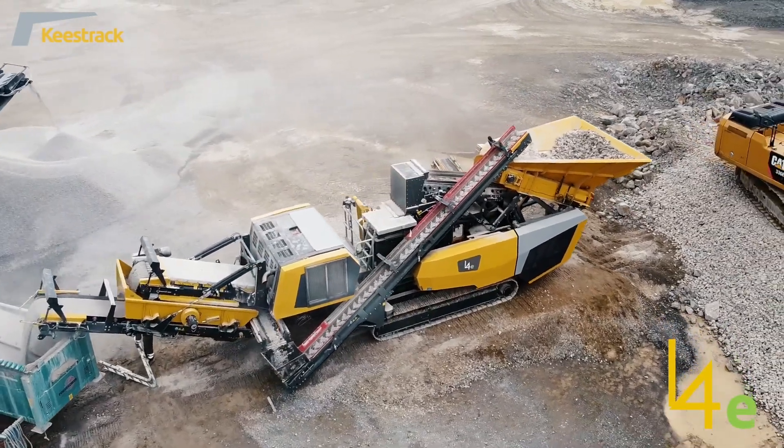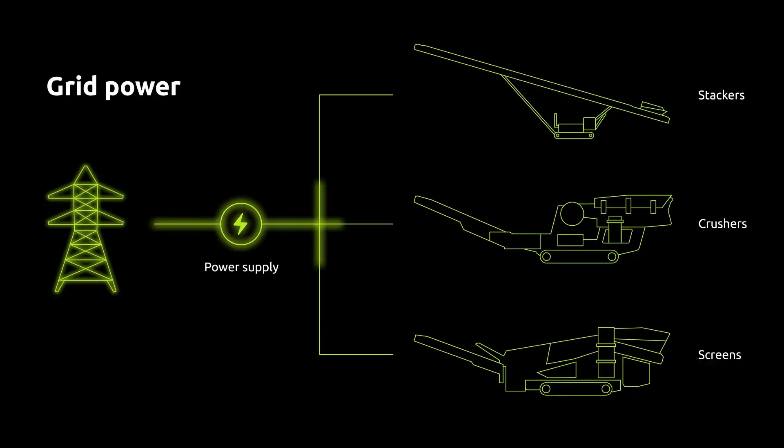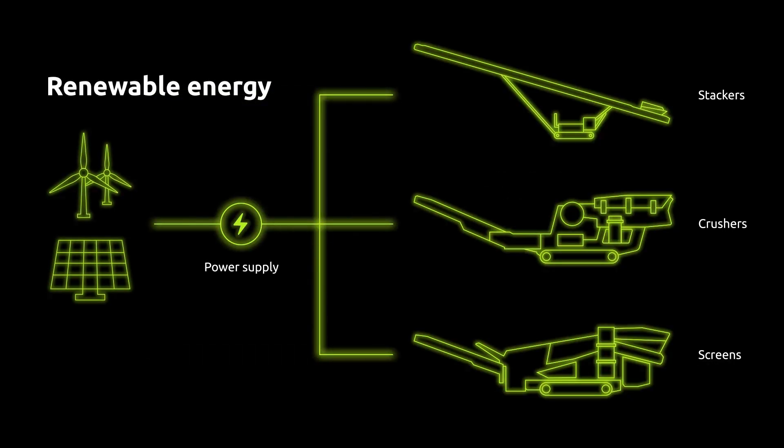One of the main benefits is the engine unit. It has a drop-off liftable power unit so you can outsource it to a power grid or to a battery pack, or you can use our own engine unit on the machine if you don't have an external source available. It gives you zero carbon emission.